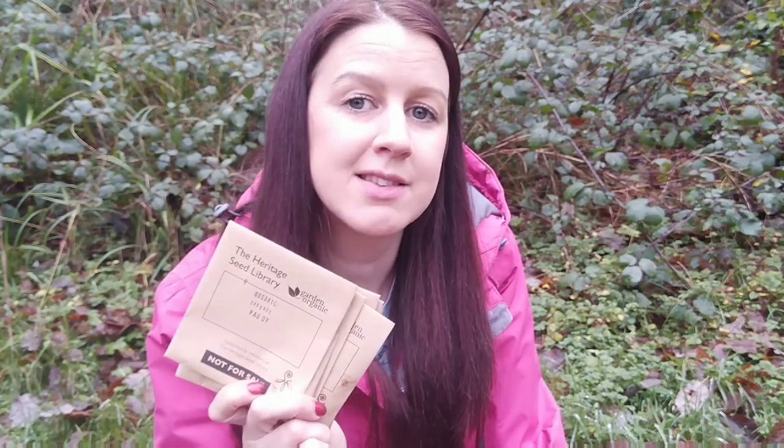Goal number five is to start growing some heirloom varieties of vegetables. I'm doing this by supporting the Heritage Seed Library next year and as part of the support they offer you up to six varieties of vegetables from the Heritage Seed Library list that you can choose to grow next year. I'm going to be doing a completely different video all about this on my live chat on Friday. If you're watching after the live chat I'll put a link in the card. If you're interested in learning more about the Heritage Seed Library I'll put a link below — and if you support them you've still got up to the 2nd of February to choose your varieties.